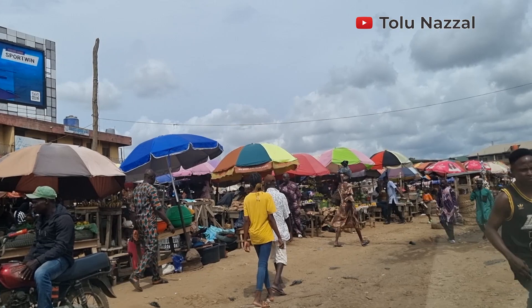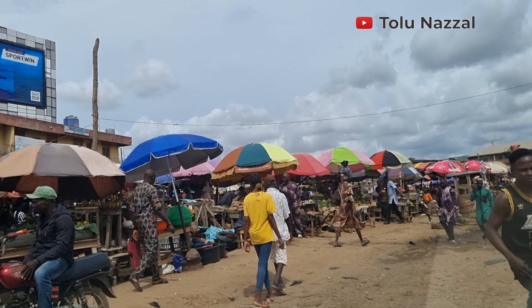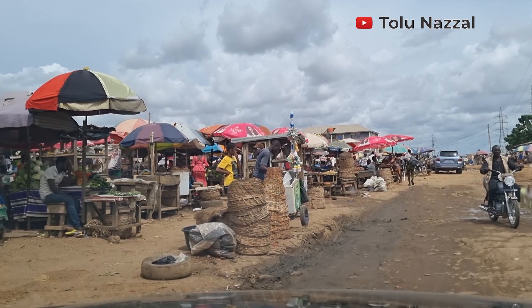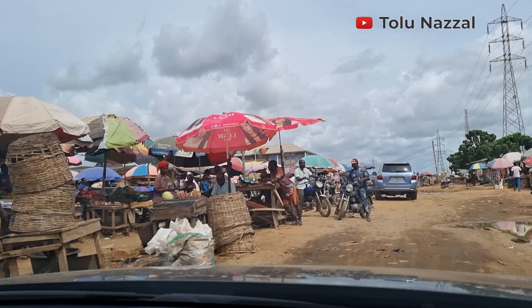To be honest with you, I'm discouraged — I'm in a local area and the road is bad, very bad. I honestly thought this place was done, but it's not. We forge ahead. There's a market here. Let's find out what a street in this area looks like.